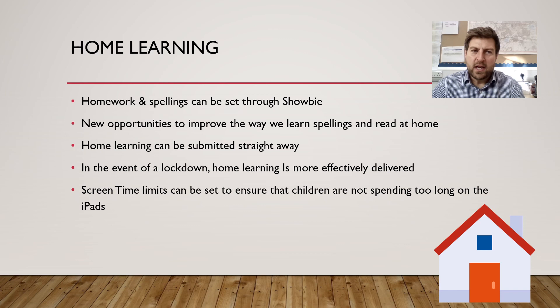We can also use the iPads when it comes to home learning. If we are setting homework each week and it's been set through Showbie, this allows the children to become really proficient in their own learning at home. It means that in the event of a lockdown and your child was sent home, we can effectively deliver the learning in a much, much improved way.